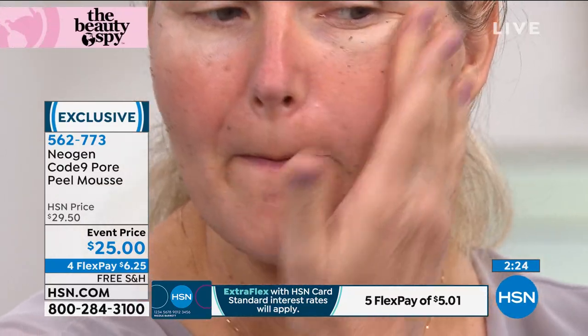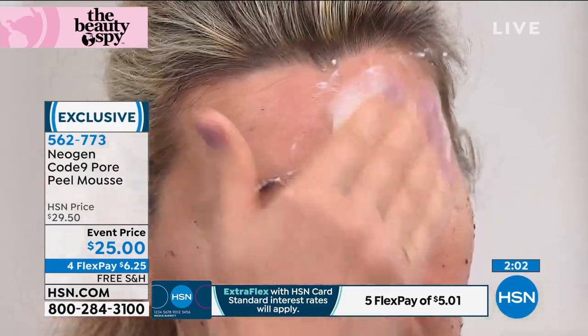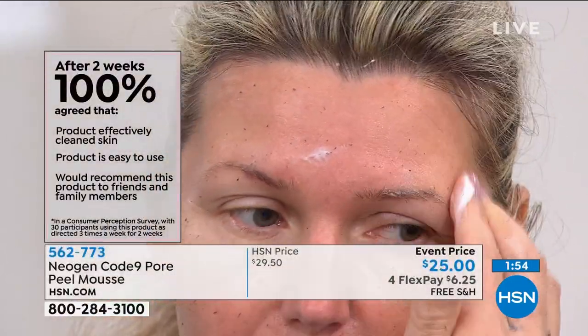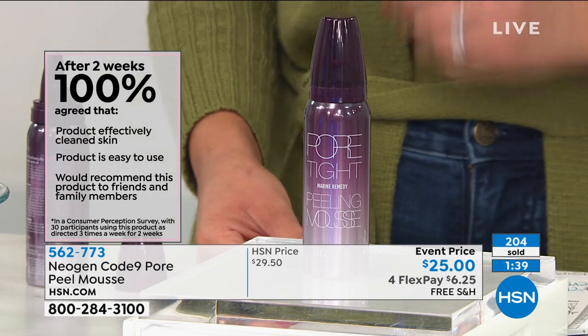Use the four-flex option — just $6.25 now — and HSN will ship it to you for free with a 30-day return policy. Our hormones and skin change over time, so sometimes you need a new solution. A consumer perception survey showed that after just one application, users felt their skin was clean and more radiant. After four weeks, everyone agreed they'd recommend it, saying it's easy to use and effectively cleans skin.